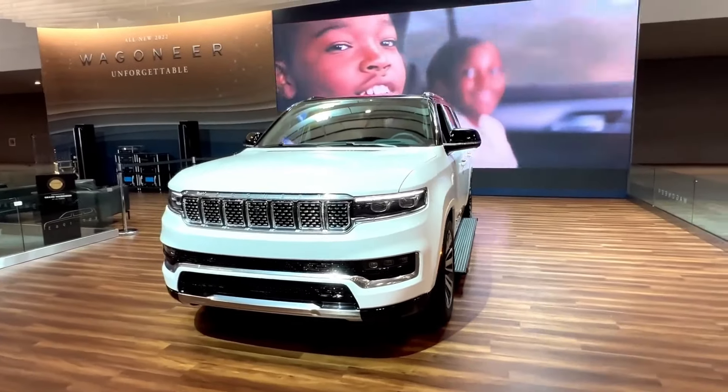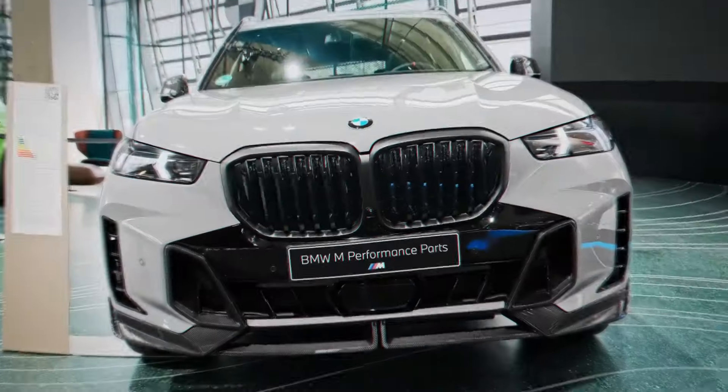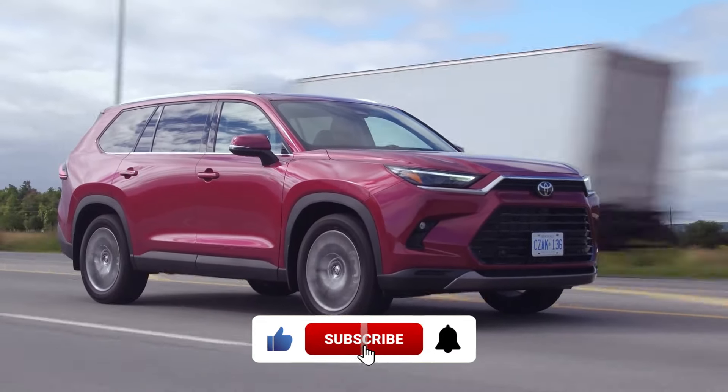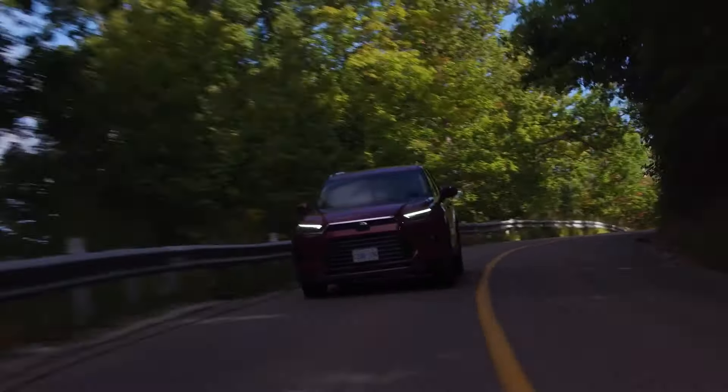That's it for our list of the top 10 best hybrid SUVs in 2024. We hope you enjoyed this video and found it helpful. If you did, please give it a thumbs up and subscribe to our channel for more car reviews and rankings. Thanks for watching and see you next time!